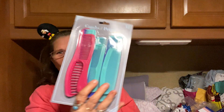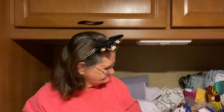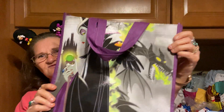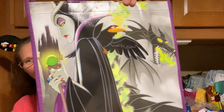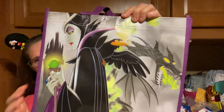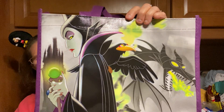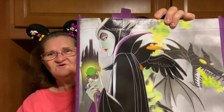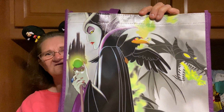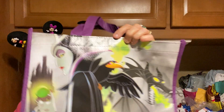And then I got some combs that I needed. And then I got some more bags — look at these bags. They got the queen on them. Isn't that the Sleeping Beauty queen? Anyway, the bags are pretty, and it's purple on this side.